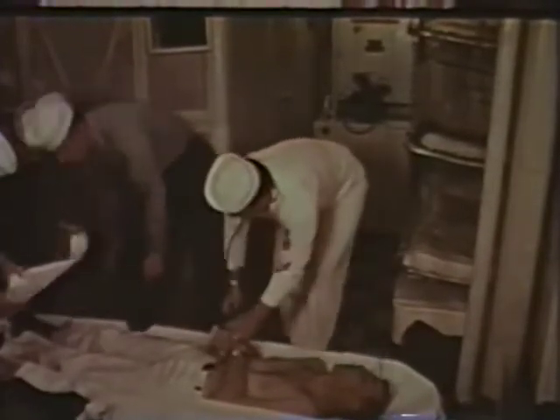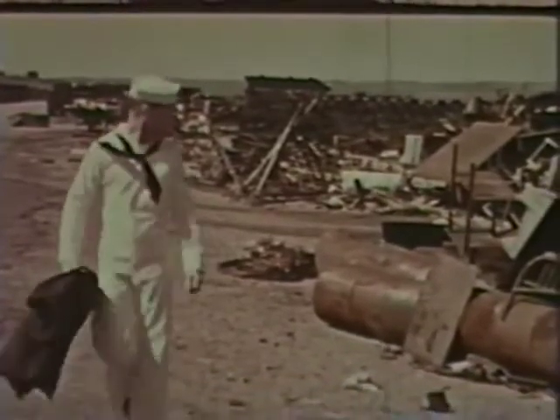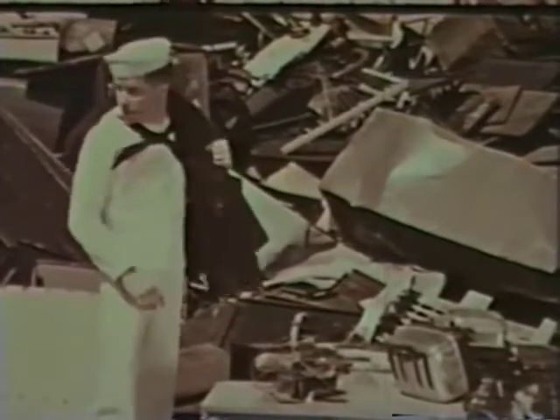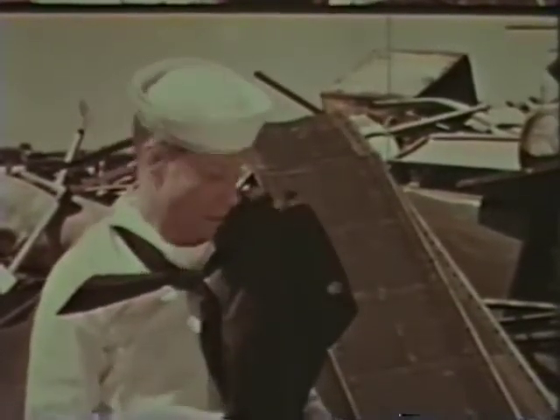Fatal electric shock is no subject for humor. Joe is beyond wanting a cool breeze — 115-volt electric current, the harmless kind, has claimed another victim. The tragedy began at the salvage dump, was made possible at the gangway, and made a certainty when this man failed to realize that the third opening in the receptacle was designed to receive the grounding prong of authorized Navy electrical equipment. Don't let it happen to you.